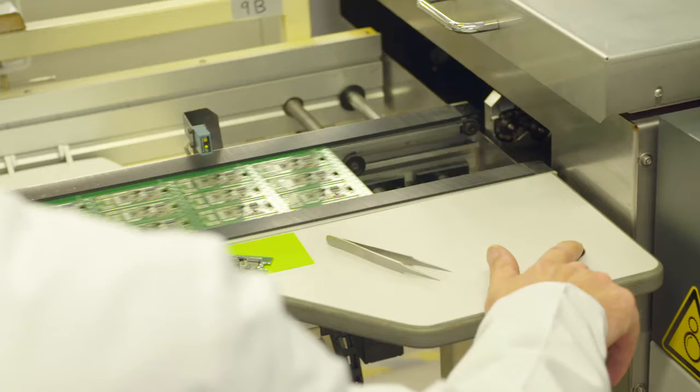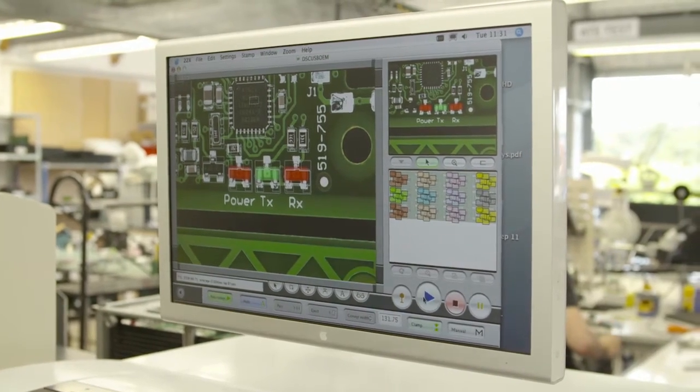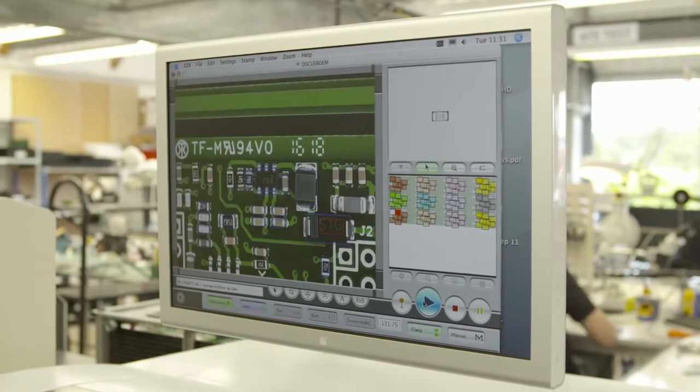We inspect and test 100% of our products. The use of automated optical inspection and automated test equipment, which is developed in-house, ensures that everything we do has a full functional test.